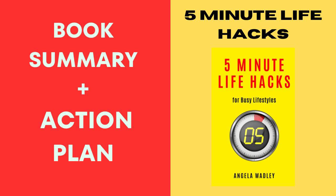Share your favorite hacks with friends or colleagues. It's like being the hero of the office or your social circle, sharing the wisdom you've gleaned. This not only helps others but also reinforces these hacks in your own life.